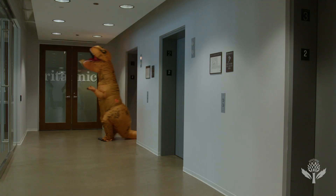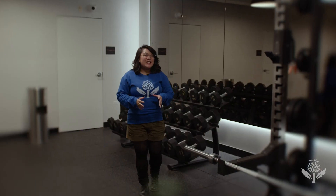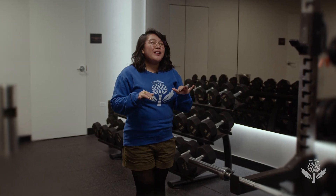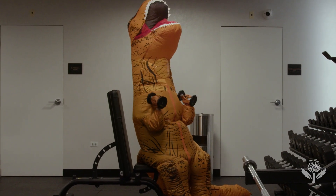Forget the memes for a second. What if those little arms were an evolutionary survival strategy instead of just a punchline? Today we're digging into the science surrounding these tiny arms: why did they evolve, what could they do, and what if this so-called weakness was actually one of T-Rex's strengths? Not that the King of Dinosaurs needed another strength.